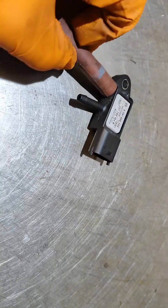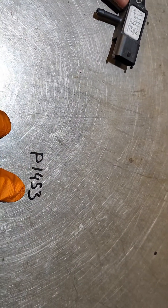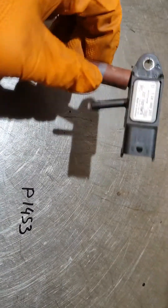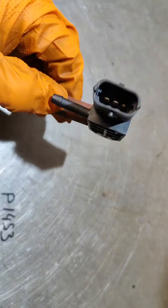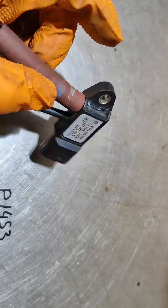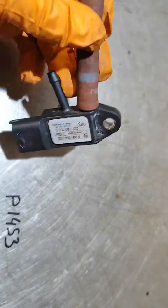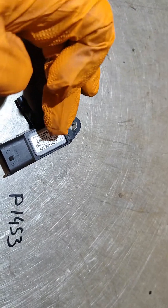If you guys have the problem with fault P1453, I would suggest checking the sensor first. It's better to replace the sensor as well as the hoses, because the pieces of rubber can choke the sensor inside.